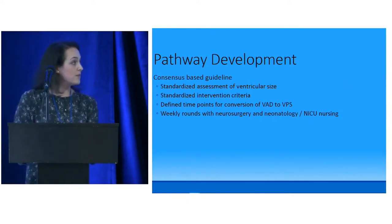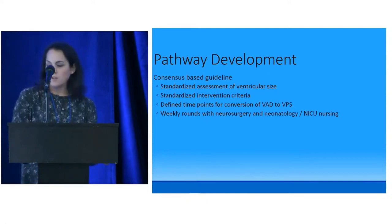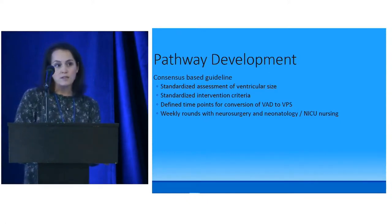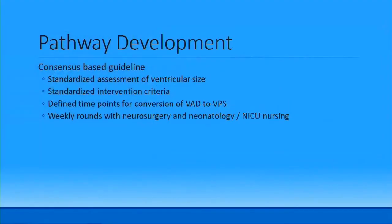We started on pathway development and wanted a consensus-based guideline: standardized assessment of ventricular size, standardized intervention criteria, defined time points for conversion from a ventricular access device to a VP shunt, and weekly rounds with neurosurgery. As a CNS in the NICU, I organize these every Thursday based on surgical OR schedules, sending the team list in the morning.